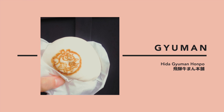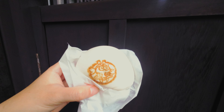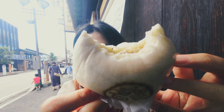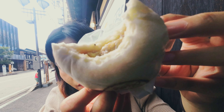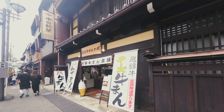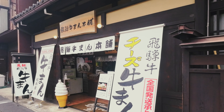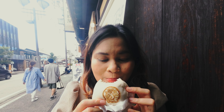Number four: gyuman. Last on our list of beef dishes is gyuman, or beef bun. You can find a lot of meat buns in Japan, but since we're in Takayama, of course the popular meat filling is beef. I got mine from Hidagyu Mahonpo because, as far as I could tell, they were the only ones selling it with cheese. Served steaming hot, the bun is soft and tasty, but the best part is the juicy beef inside.